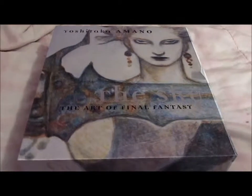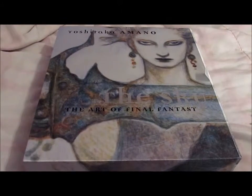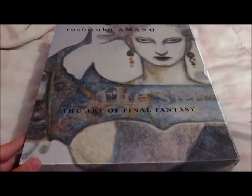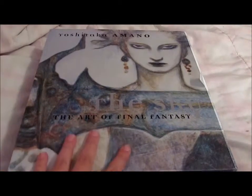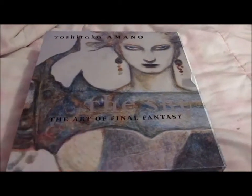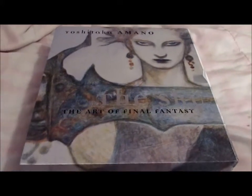What I'm going to be reviewing today is The Sky, which is a book of art from the Final Fantasy series. It's kind of unfair to call this a Final Fantasy concept art book — this is more a collection of Yoshitaka Amano's ideas and concepts and just how he brought the series to life.